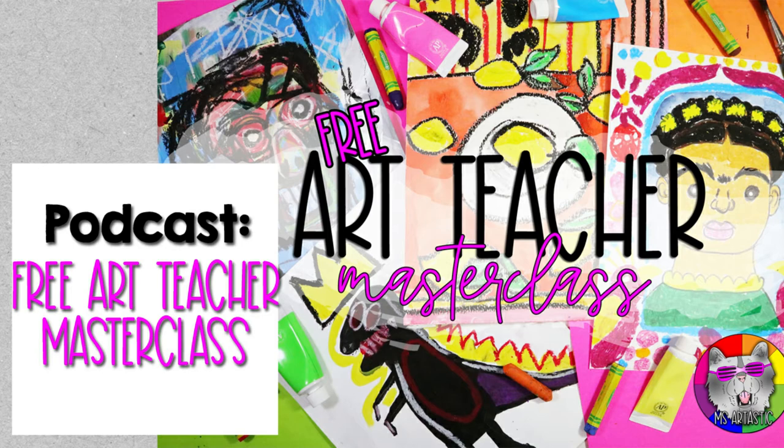You're listening to the Ms. Artastic Podcast — inspiration for art teachers. Here's your host, Kathleen McGivern. Hey guys, welcome to the Ms. Artastic Podcast. I'm your host, Kathleen McGivern.